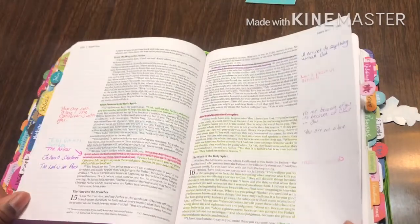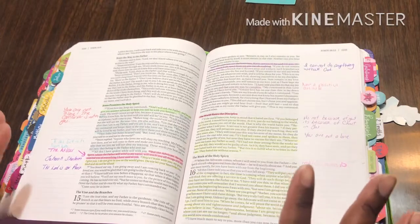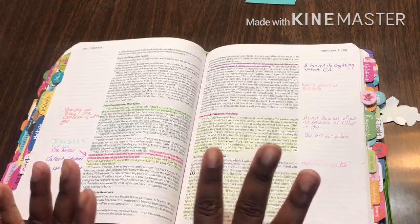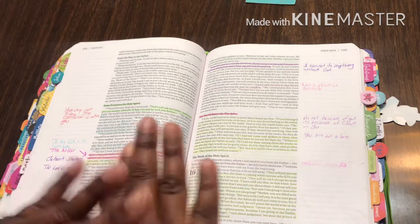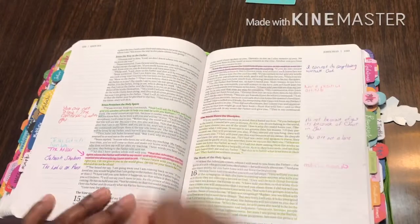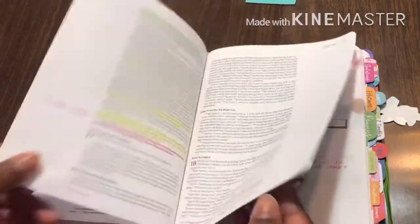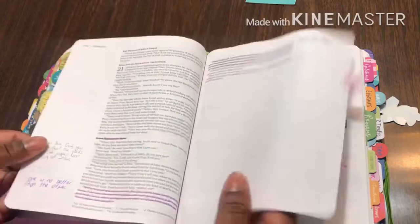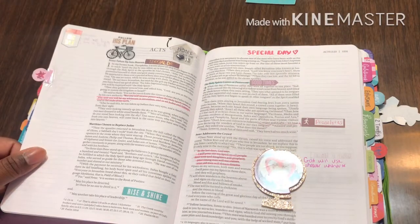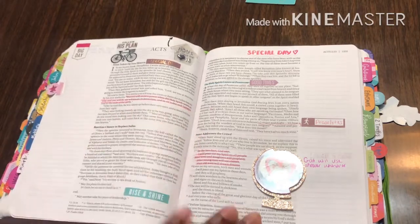A lot of it started from being afraid, thinking something was wrong with me. But this is a way where I don't have to do too much — I can just write in a color and coordinate with the matching highlighter. Now it's a whole new ball game and I'm so excited to just let my creativity be unleashed and do what I want to do.